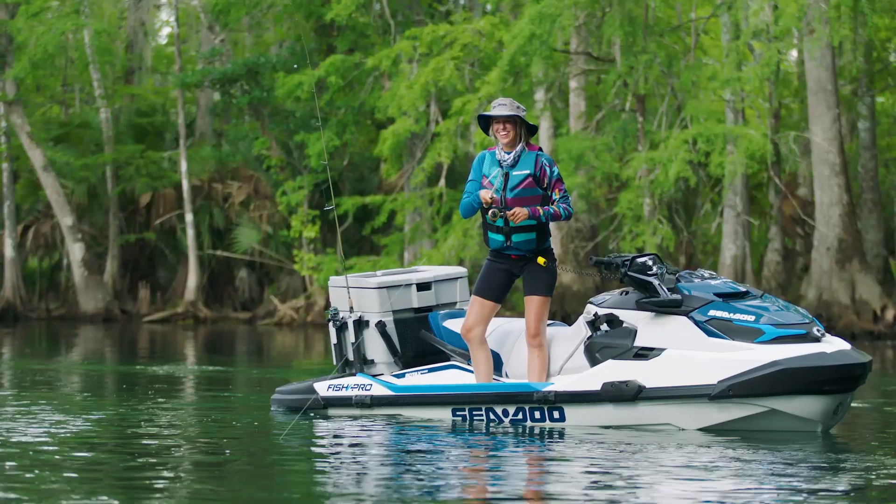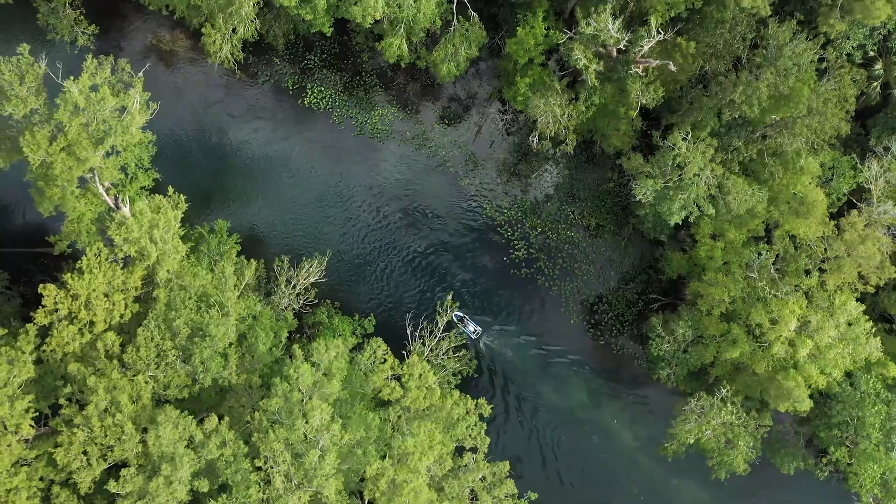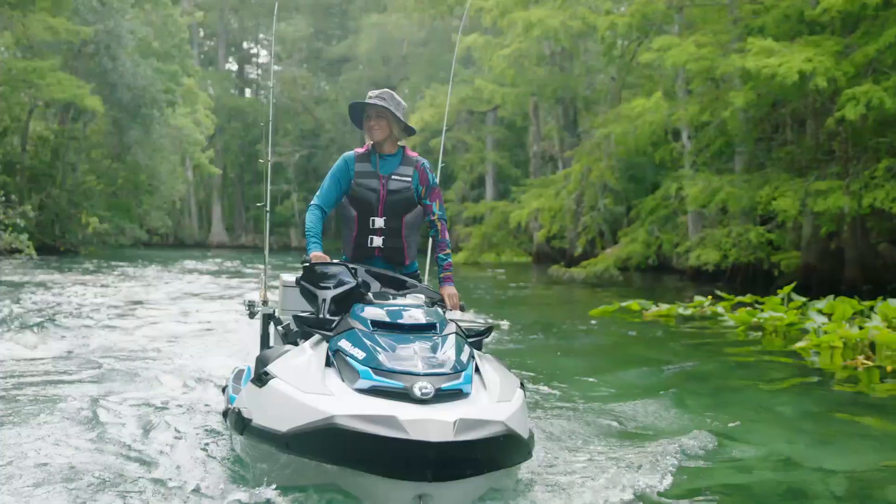Our research has shown that a clogged pump system is a major irritant for PWC riders. Thousands of hours of testing and design have resulted in this brilliant solution.